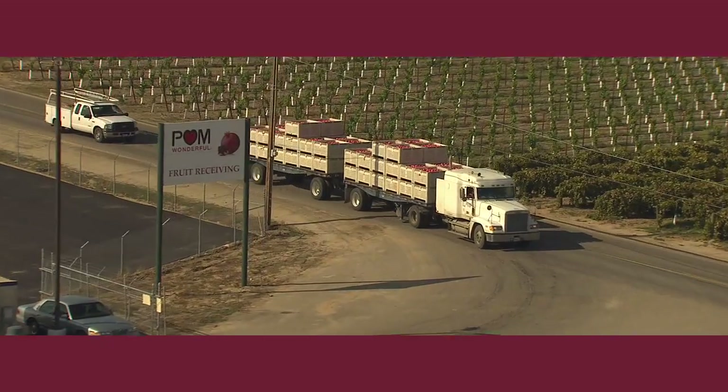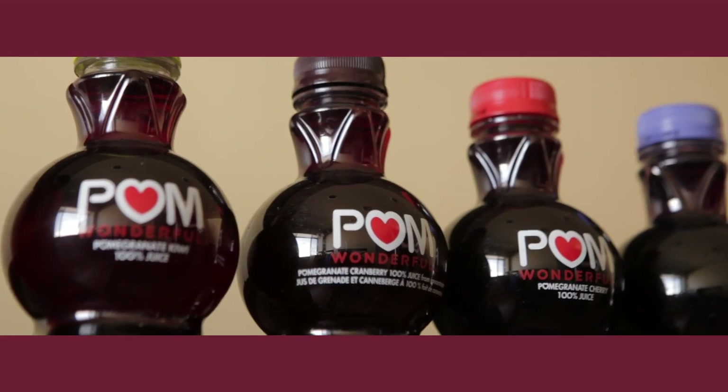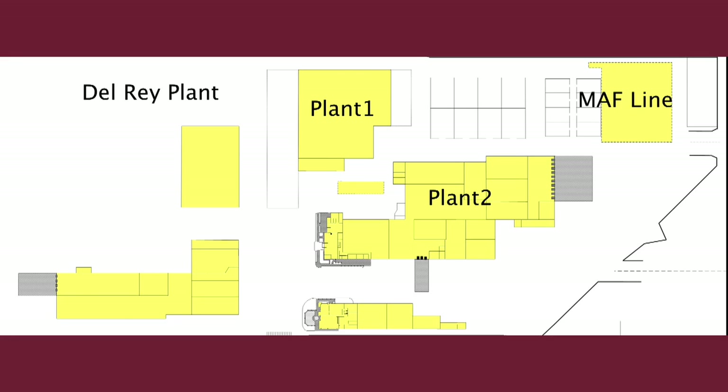The trucks arrive at our Del Rey plant, where fresh pomegranates will be processed as fresh fruit, turned into juice, or packaged as pomegranate arils. Our Del Rey plant covers 450 acres and in addition to processing areas has offices, a cafeteria, and a well-equipped gym.